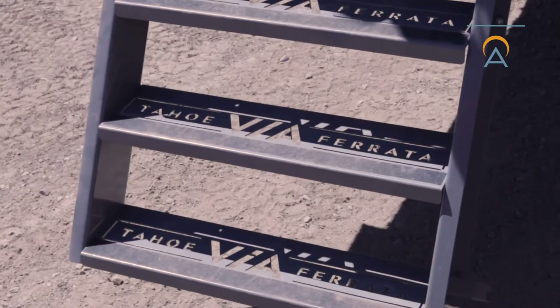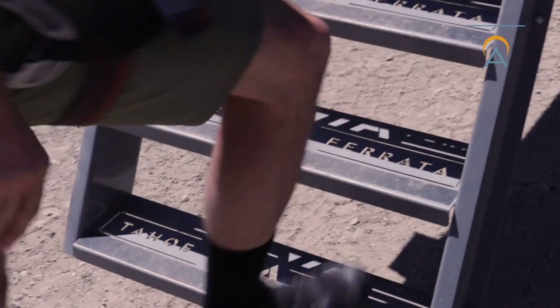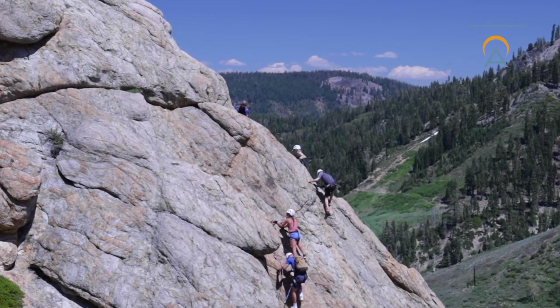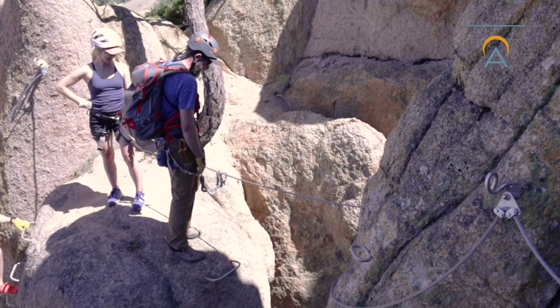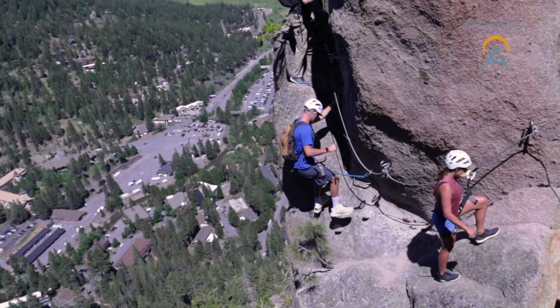The Via Ferrata adventure is a four-hour experience so we suggest bringing a backpack with a few extras. Water and food will be the most important thing in your pack. With more than two hours of climbing, there are plenty of great spots for a snack break. We also suggest bringing sunscreen and sunglasses because the sun is strong during these summer months.